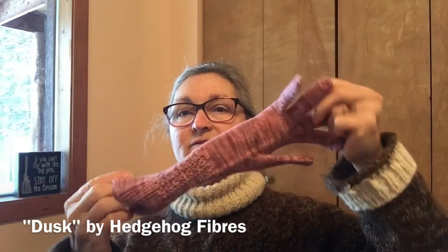Spoiler alert — if you're in my family, don't watch this video unless you want to know what you're getting for Christmas! The first thing I've started is a pair of gloves for my mother-in-law. I just really started knitting gloves last year and really enjoy it. The pattern I'm using is Fruit Loop Gloves by Natasha Sills — it's a free pattern on Ravelry. The yarn is Dusk by Hedgehog Fibers. I love the yarn and the pattern; these gloves fit so nicely. I have one finished and a good start on another.